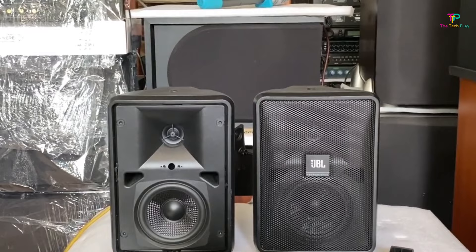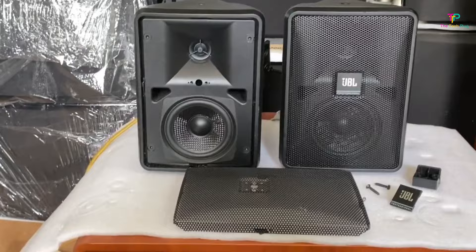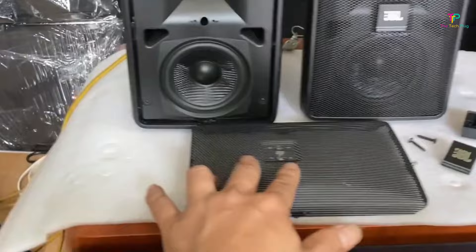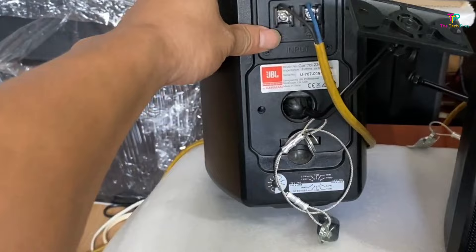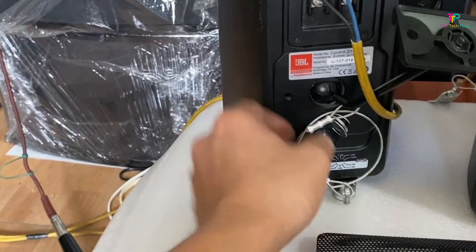Each speaker features a 3-inch low-frequency driver with a half-inch tweeter, making it capable of delivering a decent amount of throw, which is especially useful if you need to cover a backyard or a large patio area. The woofer is constructed with woven fiberglass, ensuring maximum durability, an essential feature for outdoor speakers. Although the Control 23-1 doesn't have a particularly big bass sound, the speaker is warm with a rich low-end response.